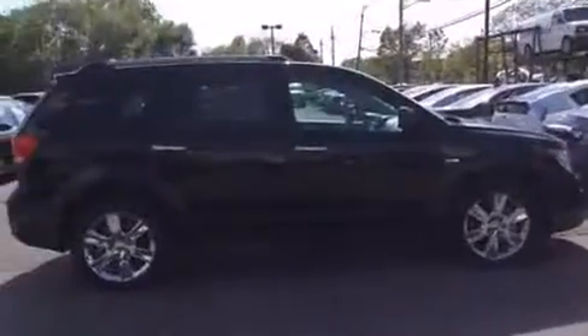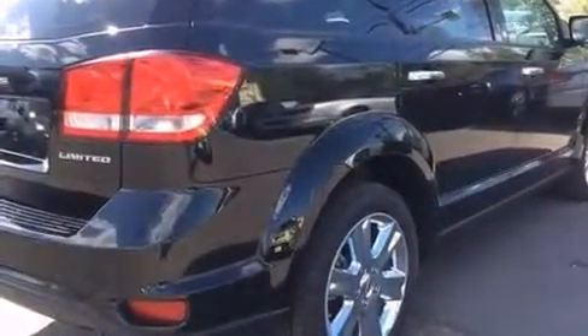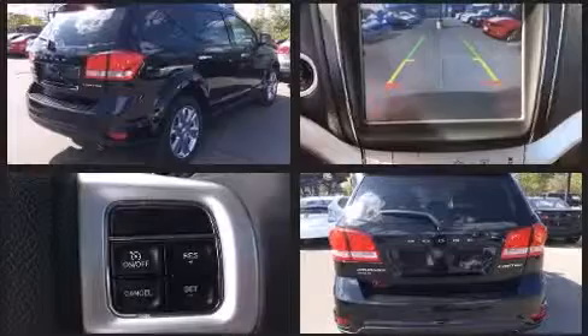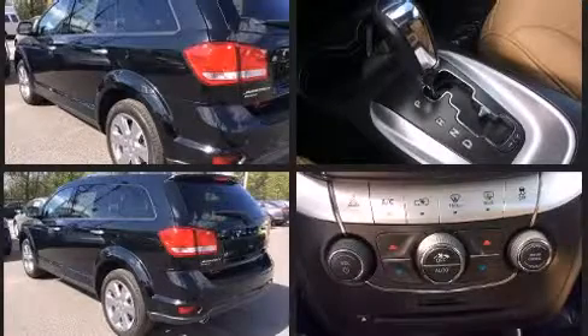It includes heated seats, delay off headlights, front and rear reading lights, adjustable headrests in all seating positions, a heated steering wheel, a roof rack, and leather upholstery.